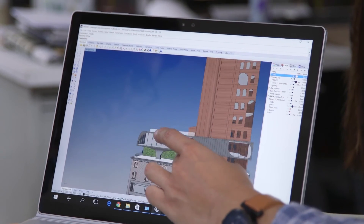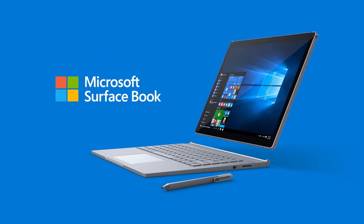The Surface Book is a great tool to communicate between the virtual world and the physical world.